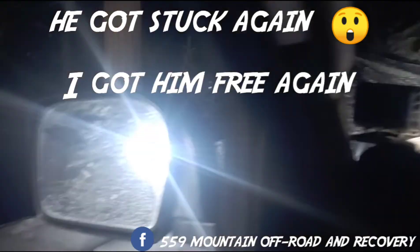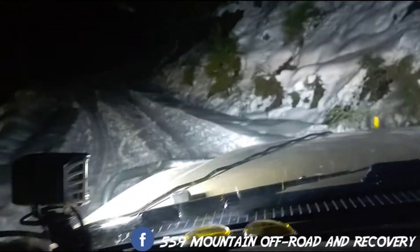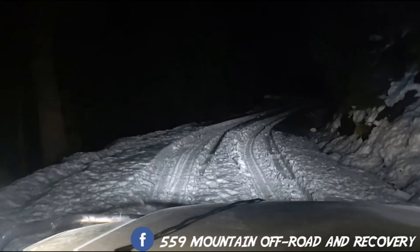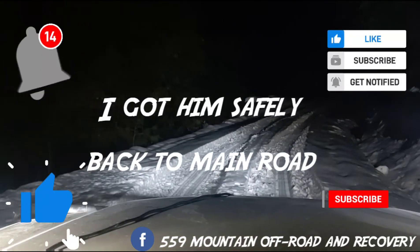All right, we got him out. Now we've got to get him off this — it's pretty nasty. My truck is going through good, we just got to go nice and slow.